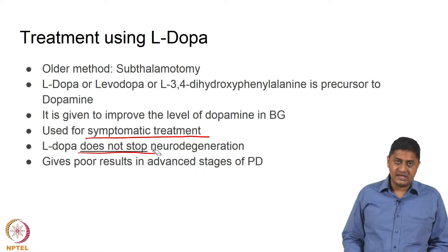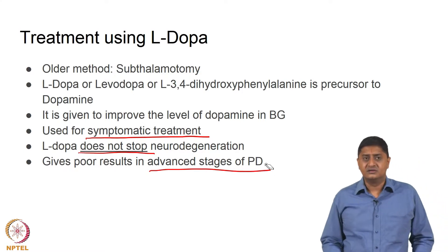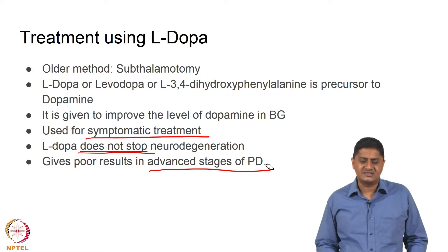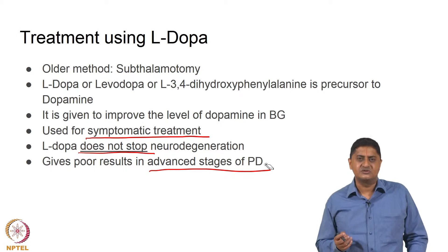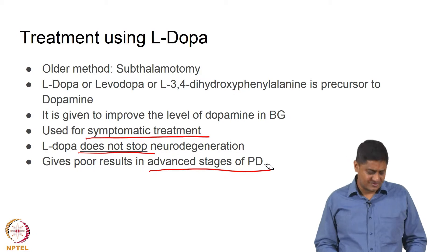Unfortunately, early on in the disease, L-DOPA gives very good and satisfactory results. But later on in advanced stages, the response of the patient to L-DOPA is less and less. As the patient's pathology progresses, the ability of the patient to respond to L-DOPA reduces. Early on the patient responds well, but as the pathology progresses the patient is no longer able to respond well.